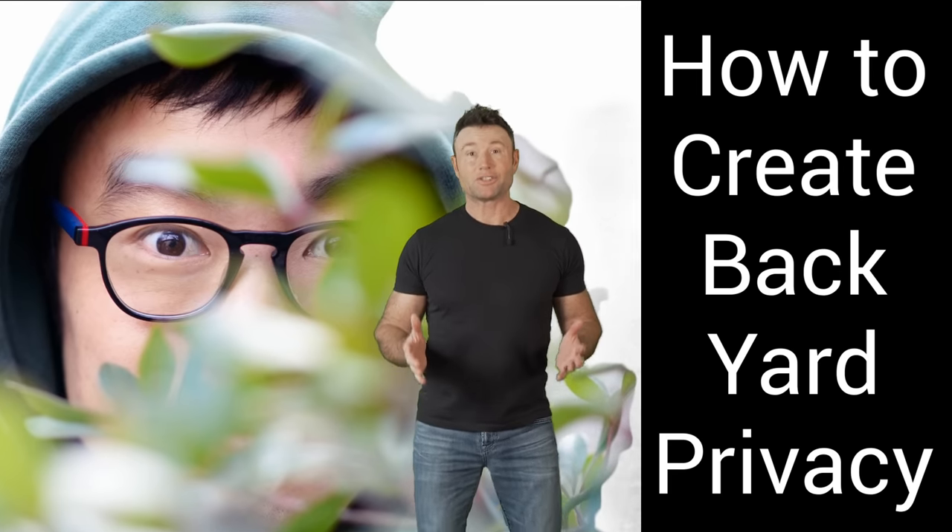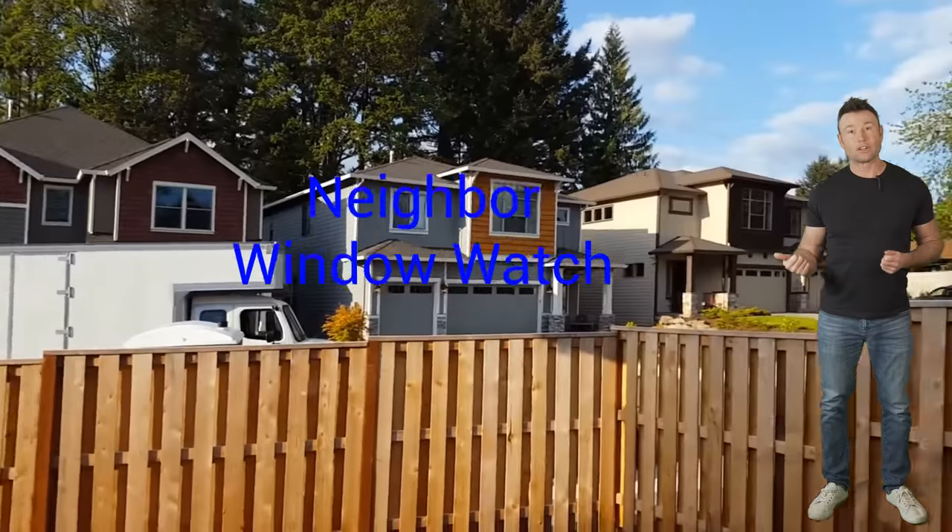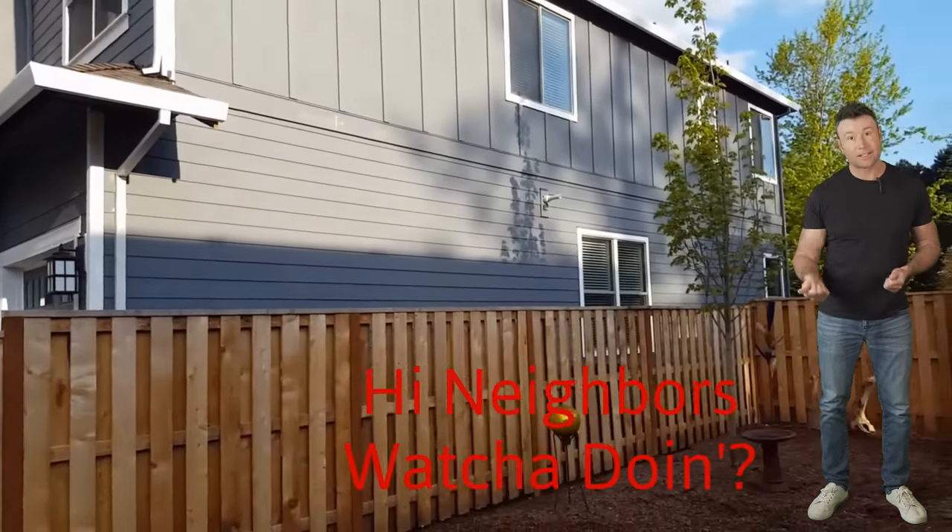You're probably sick of hiding from your neighbors. How did you get yourself into the situation where you have a home where your neighbors are looking right into your space and vice versa? You're looking into their space.